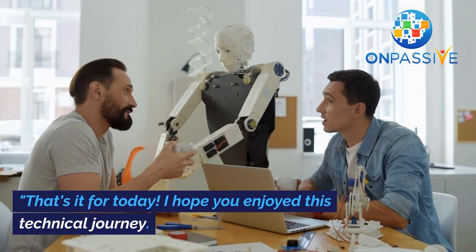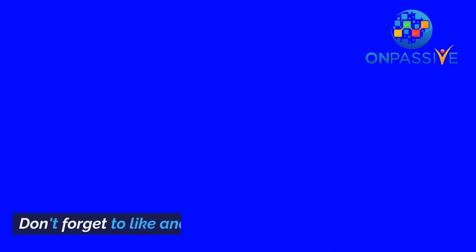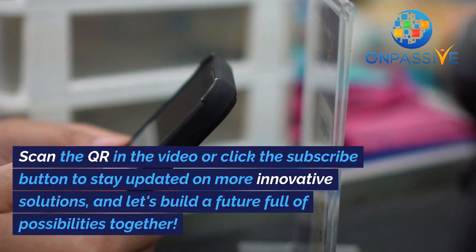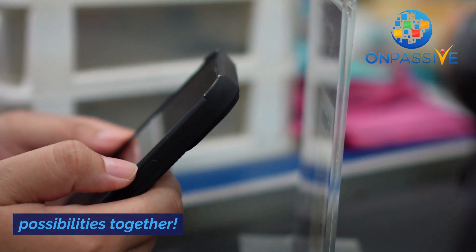That's it for today. I hope you enjoyed this technical journey. Stay tuned for more. Don't forget to like and subscribe. Scan the QR in the video or click the subscribe button to stay updated on more innovative solutions. And let's build a future full of possibilities together.